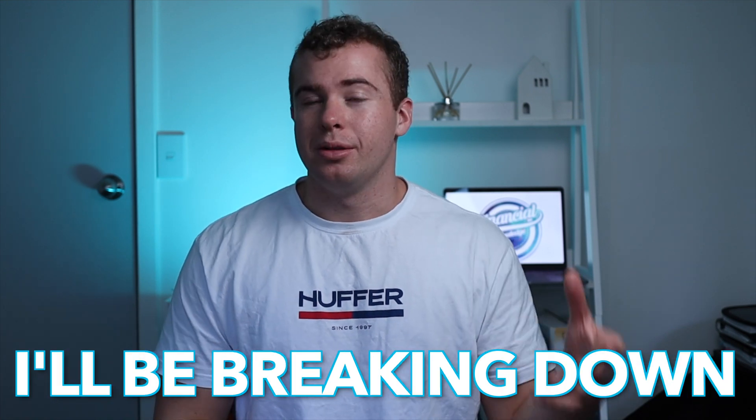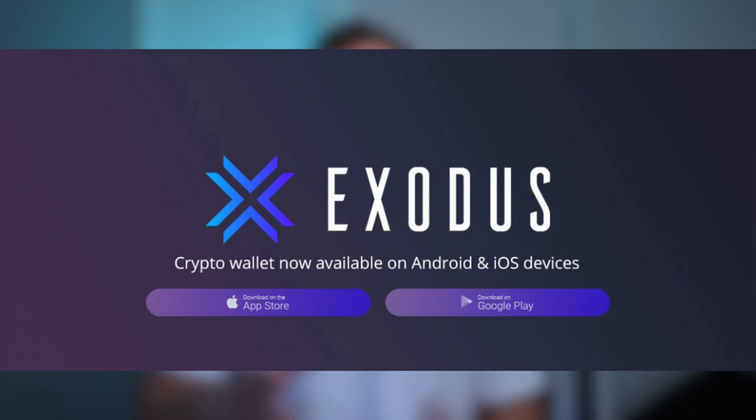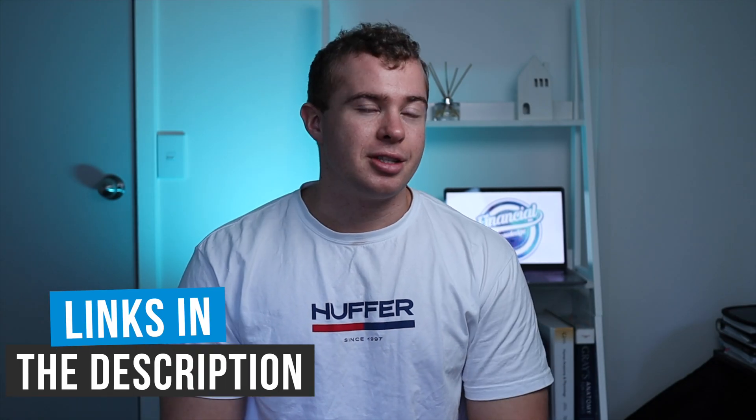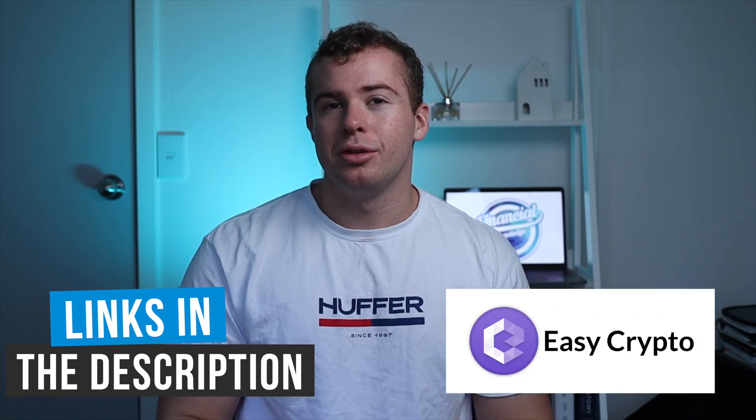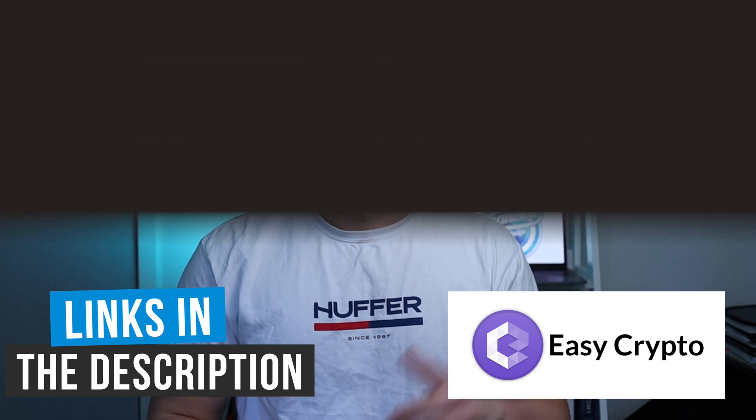In today's video I'll be breaking down one of the best New Zealand cryptocurrency wallets, Exodus. I'll be showing you all of its features, exactly how to use it, and also how you can get some free Bitcoin from Coinbase and Easy Crypto — some of the best exchanges that are supported by the Exodus wallet.